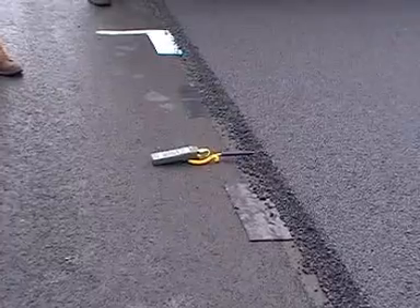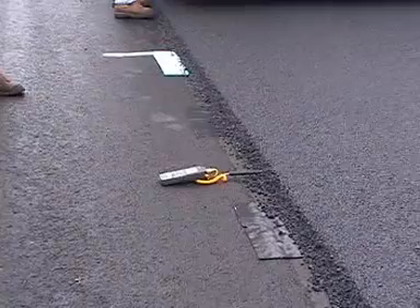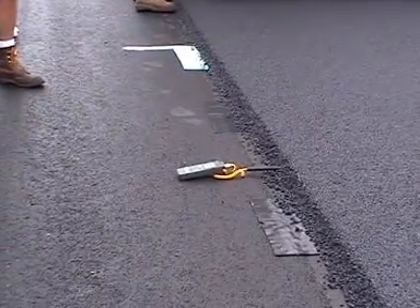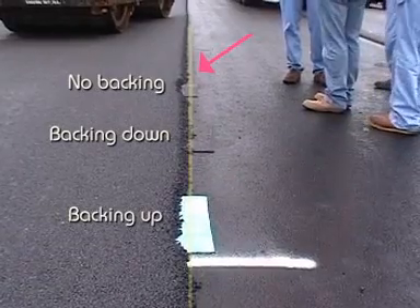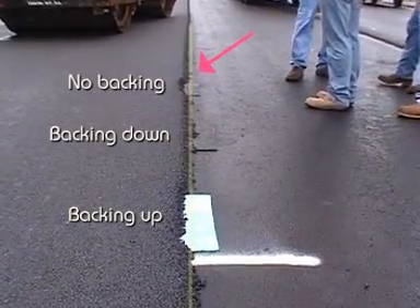An added benefit of the joint sealant is its ability to prevent the unconfined edge from pushing out. On one of the early trials, the potential of leaving the plastic backing on the joint sealant — allowing the plastic to melt — was evaluated. The backing did not melt as intended; however, it was observed that the joint sealant with no backing, located at the topmost sample, helped prevent the mat from moving.